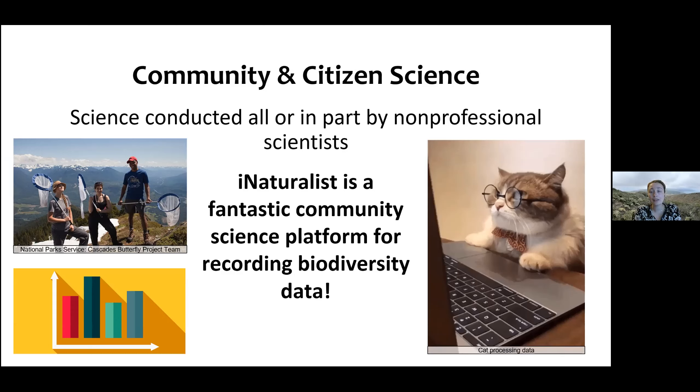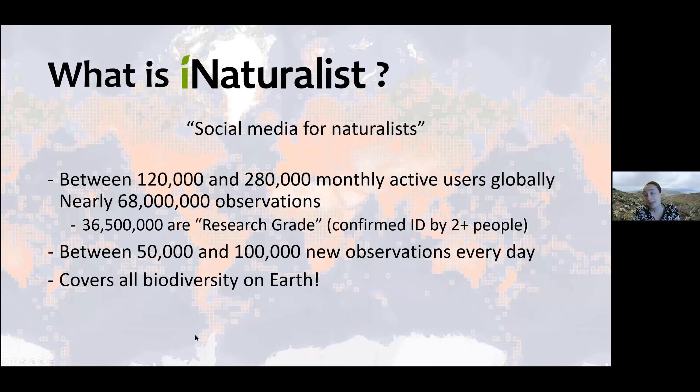iNaturalist is a fantastic community science platform for recording biodiversity data. I think of it as social media for naturalists — someone at the garden told me they no longer use Facebook or Instagram, but iNat is their social media now. It's a really cool way to share where you've been and what you're seeing. It's really active — somewhere between 120 and 2,800 monthly users around the globe, and I think we might actually be up to 70 million observations, just over half of which are research grade, meaning identified to species or genus by at least two people.